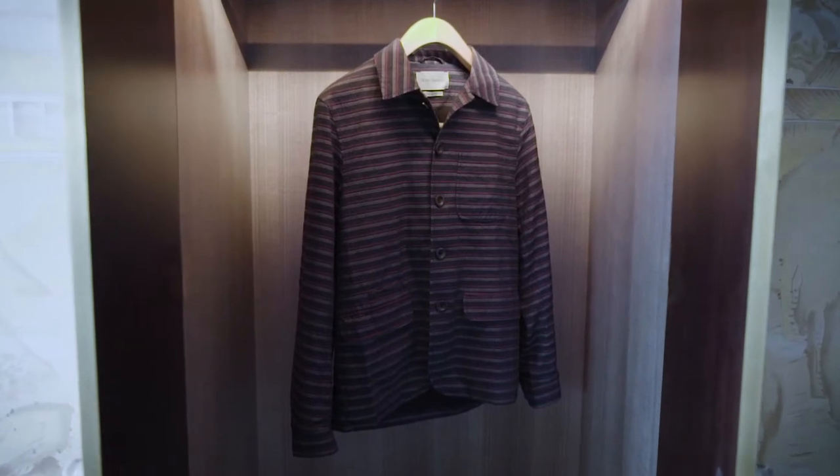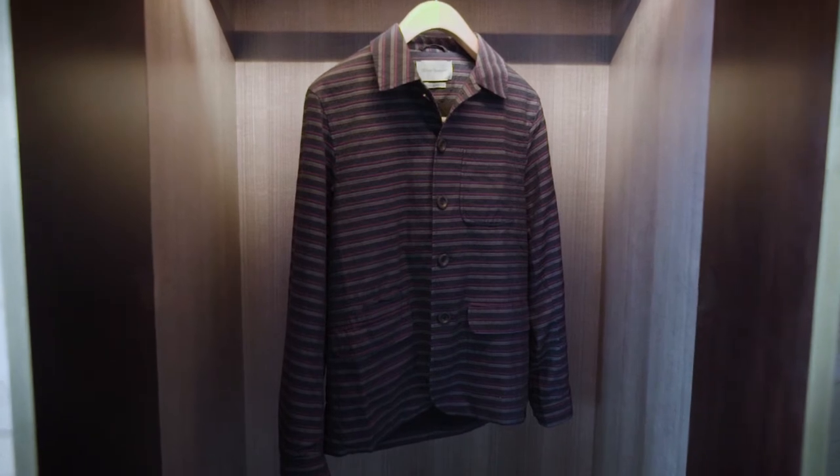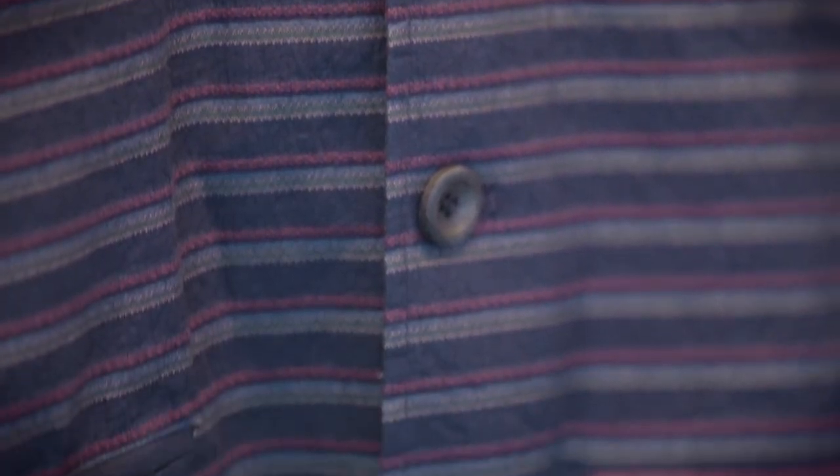Over the past couple of seasons we've kind of seen the emergence of these hybrid shirt-jackets. Great for a trip away because it kind of bridges that gap between super casual and smart casual.